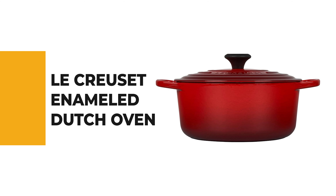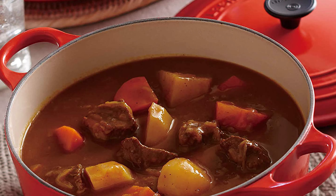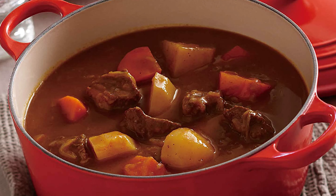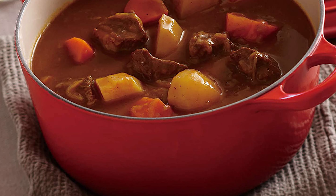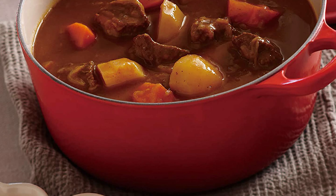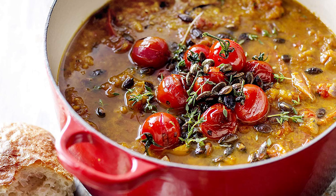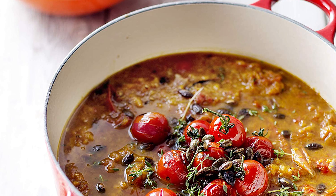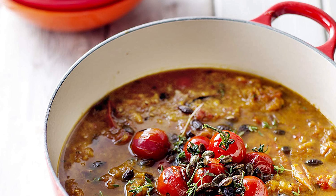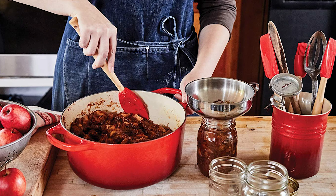Number 7: Le Creuset Enamel Dutch Oven. This 5.5-quart french oven by Le Creuset is very forgiving — if you forget you're sautéing onions, the onions won't burn. It's perfect for use on any heat source: gas, electric, radiant, ceramic, halogen, induction, or solid fuel. It has an enamel coating so you can cook anything in it, and the knob is safe to 500 degrees.